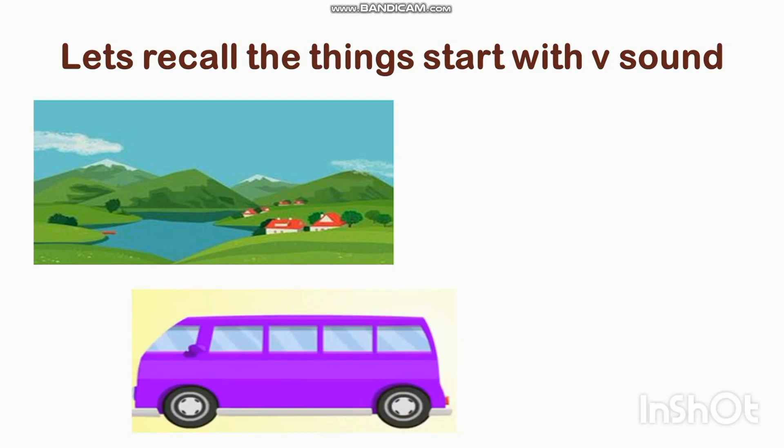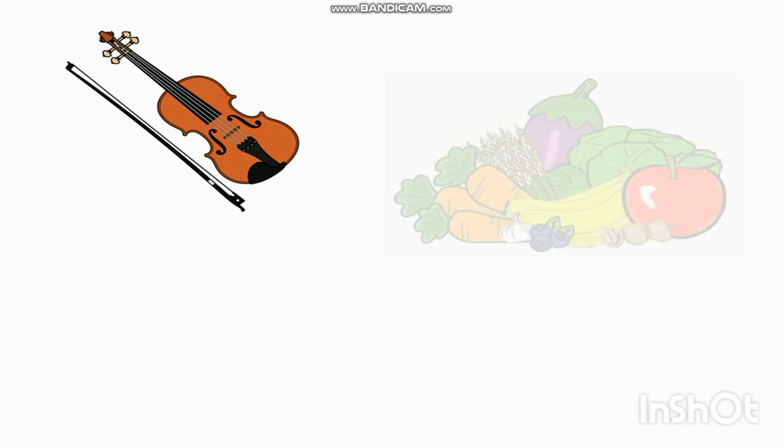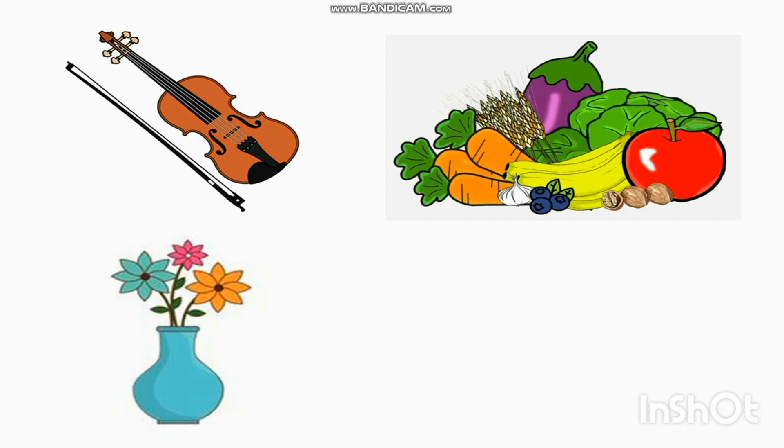Valley. Van — and the color of the van is violet. Volcano. Violin. Vegetable. Vase. Vest. Very good!